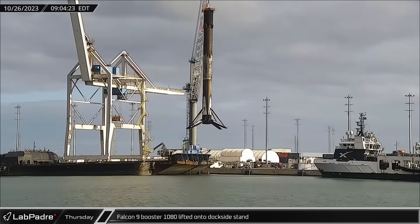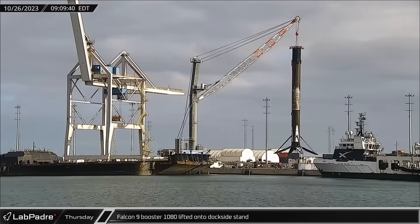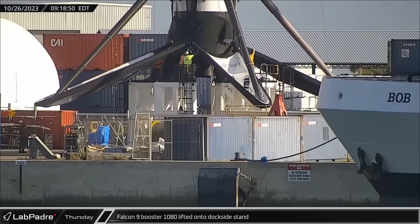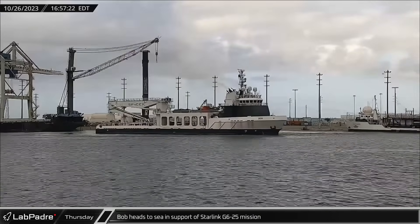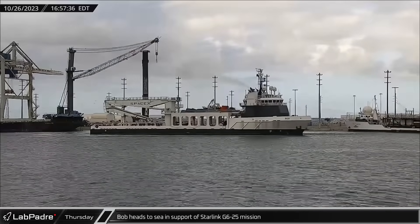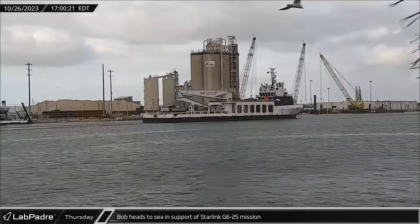Thursday morning, the dockside carousel continued to spin as Booster 1080 was lifted off the drone ship and placed onto the now-empty stand to be readied for transport. That afternoon, fairing recovery vessel Bob headed back out to sea to join Cygnet Titan and Just Read the Instructions in support of the next Starlink launch.